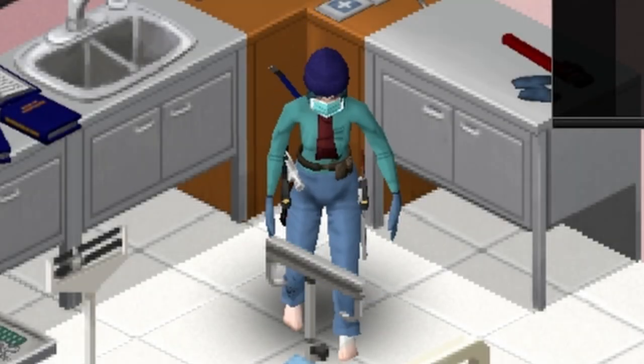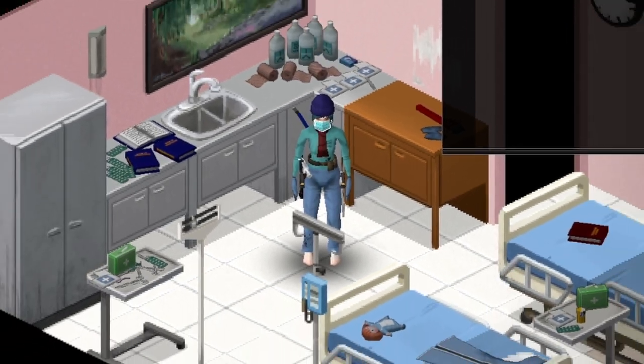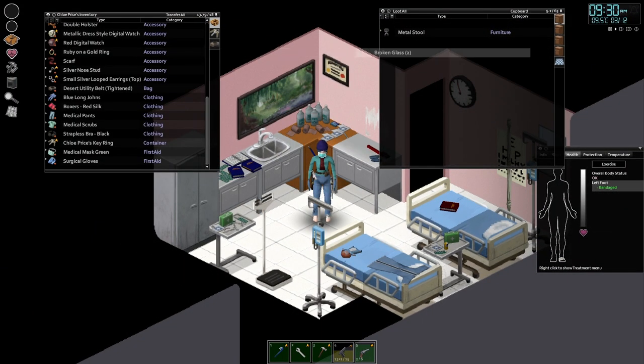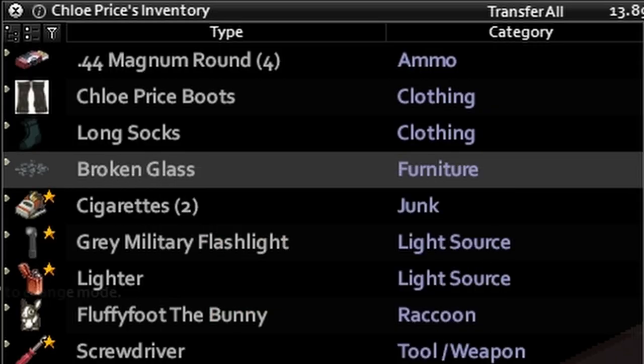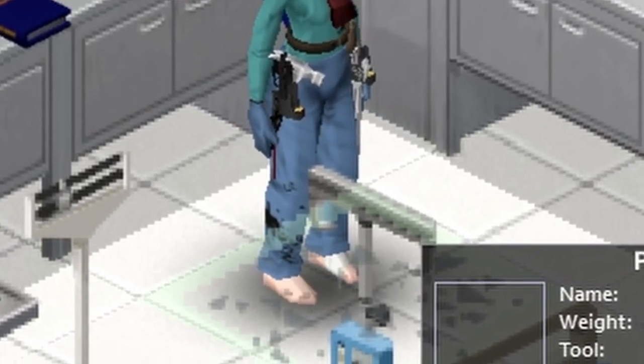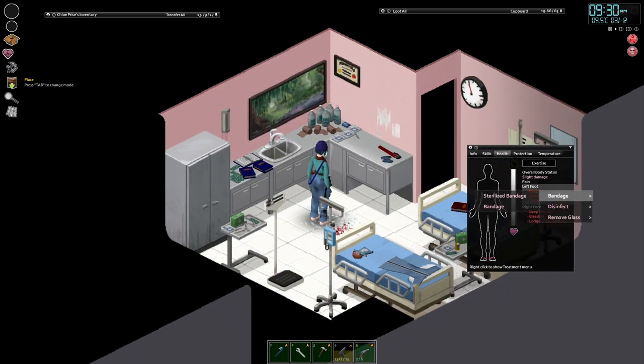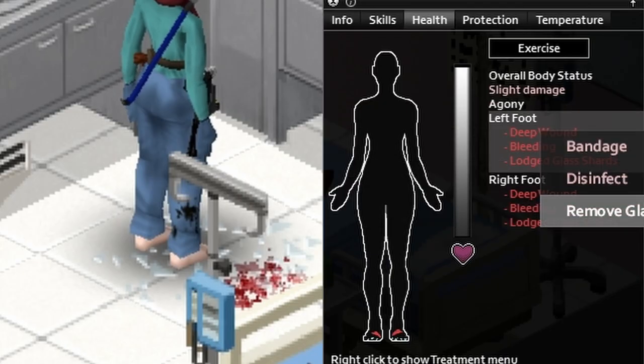Okay, it's gonna be another weird one today, but it's time for Chloe to finally get her medical degree, so the shoes are coming off. What are you doing with that broken glass, Chloe? This is probably not a good episode for anyone who doesn't like blood or anyone with a foot fetish. That hurts even just to look at.